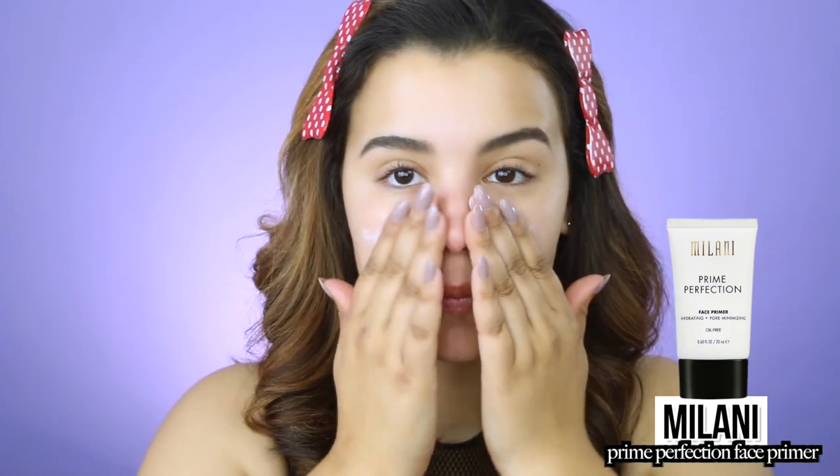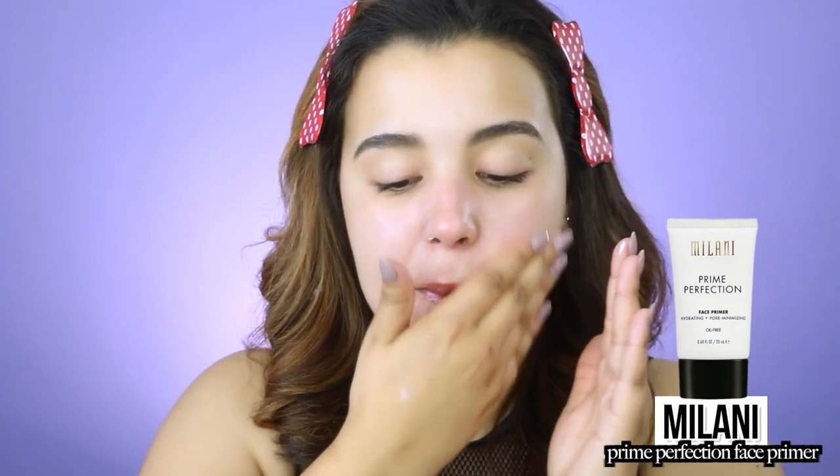Now that the brows are done, I'm going in to prime my face. Today I'm using the Milani Prime Perfection Hydrating and Pore Minimizing Face Primer. I really love this — it hydrates my face while also filling in any slightly enlarged pores. I'm applying this all over my face.